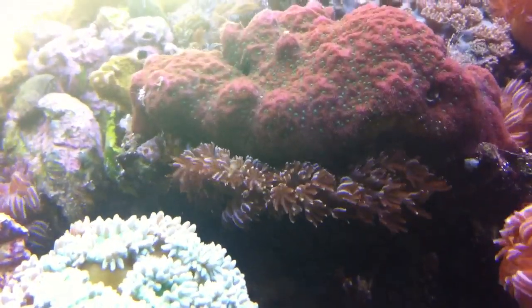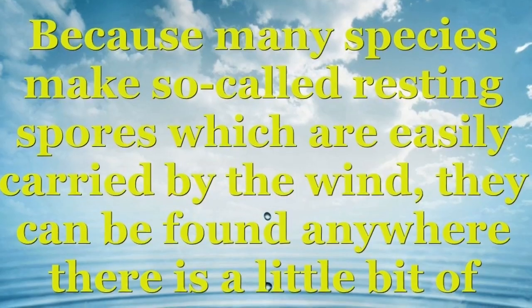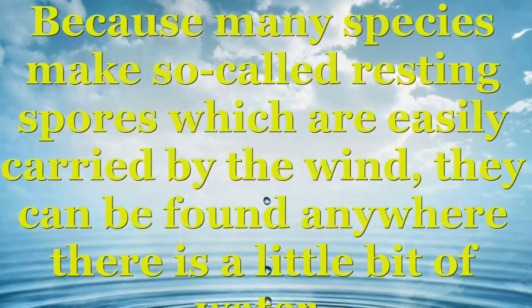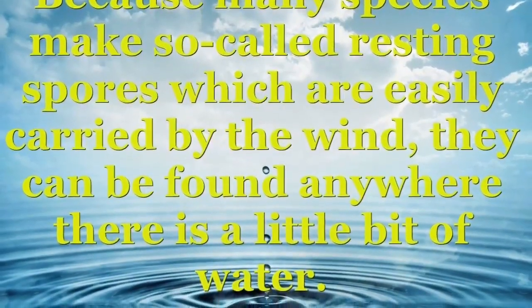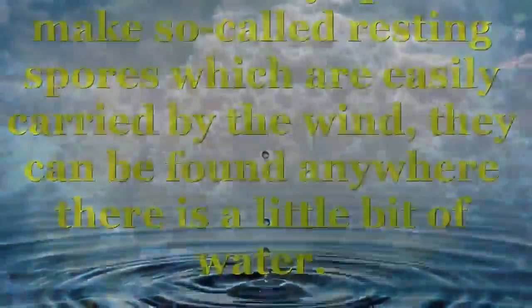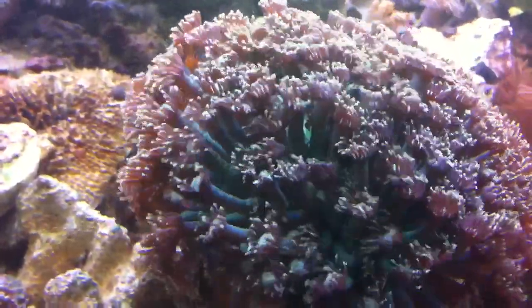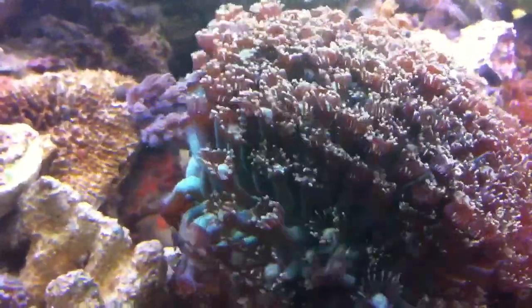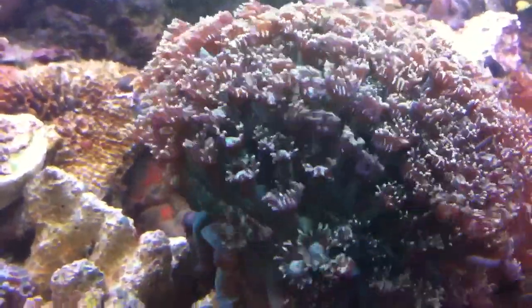These catch them too, of course. Now it's only been about five minutes since I fed the rotifers, and these corals have already opened up and they're looking for more.